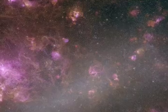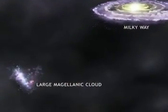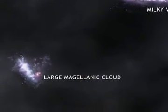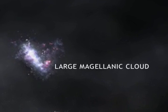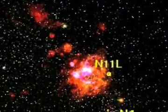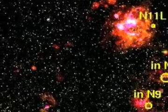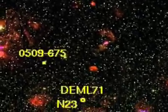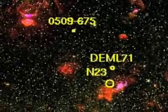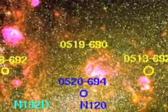Even better, even though the LMC is about 160,000 light years away, it's only about 500 light years across. That means that unlike objects in our own galaxy, which are located at distances both large and small from us, the objects in the LMC are all about the same distance away. Knowing that the objects in the LMC are all about the same distance away, and also knowing just what that distance is, makes them much easier to compare to one another and to understand. And the LMC has lots of recent star formation — it's a great place to go supernova remnant watching.